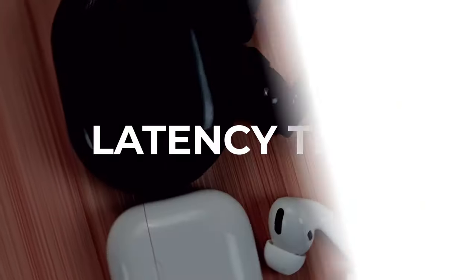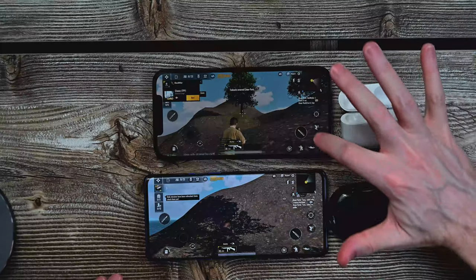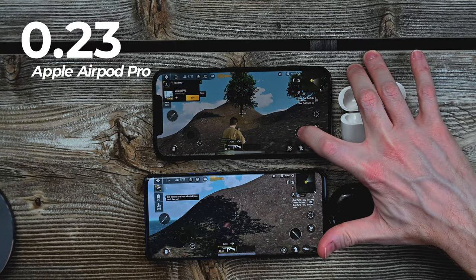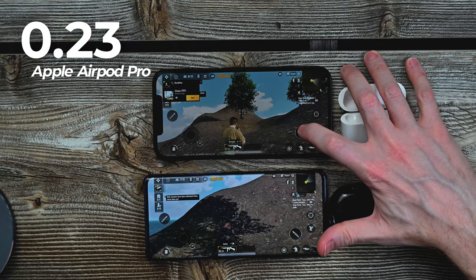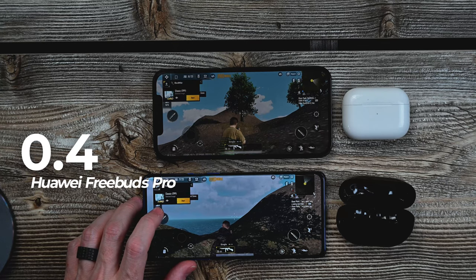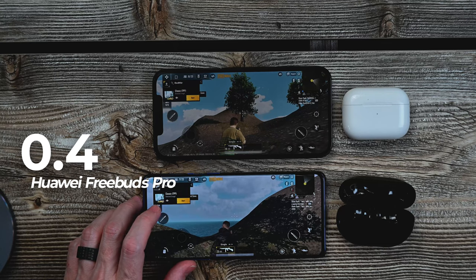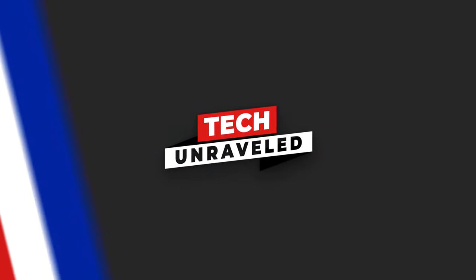Okay guys, which one do you think handled the active noise cancellation the best? Which one blocked the most noise in your opinion? Let me know down in the comments below. Alright guys, next up is the latency test. Let's go ahead and do the Apple AirPod Pros first. Here we go — this is the Apple AirPod Pros. There you go, that's the AirPod Pros. Let's go ahead and swap these out for the FreeBud Pros. Here we go — Huawei FreeBuds Pro. Alright guys, there you have it.